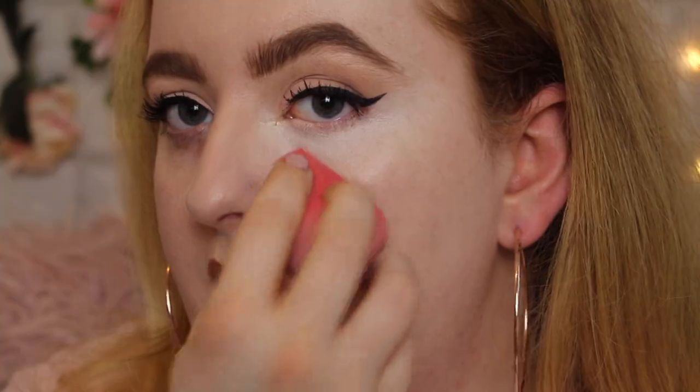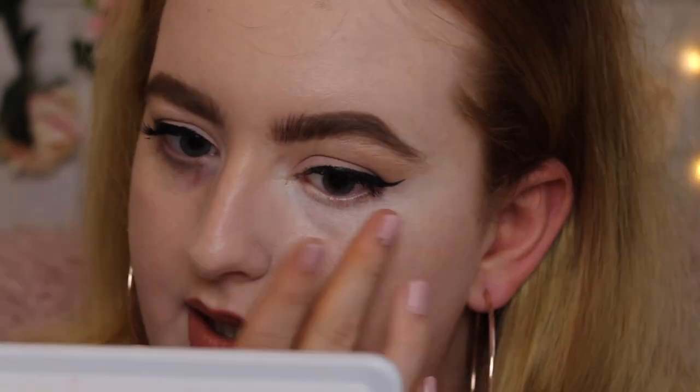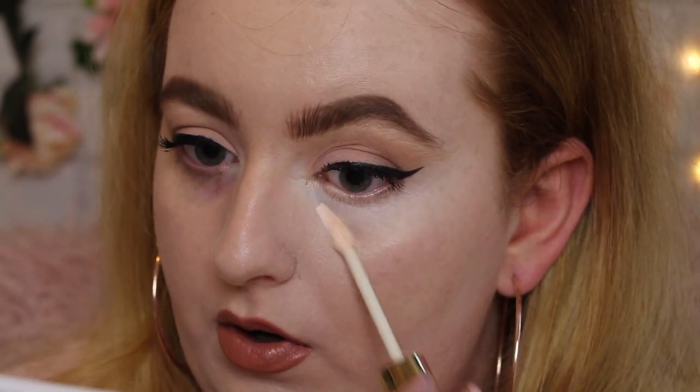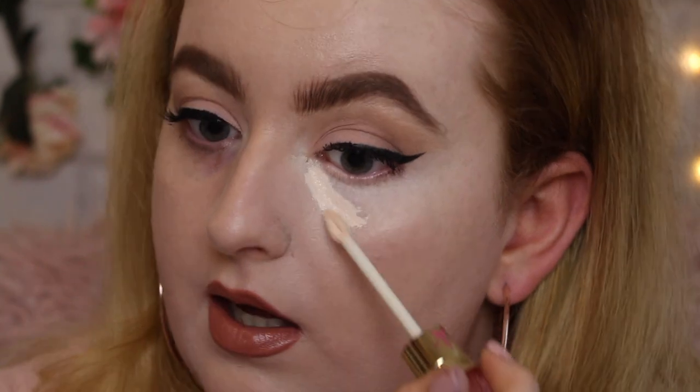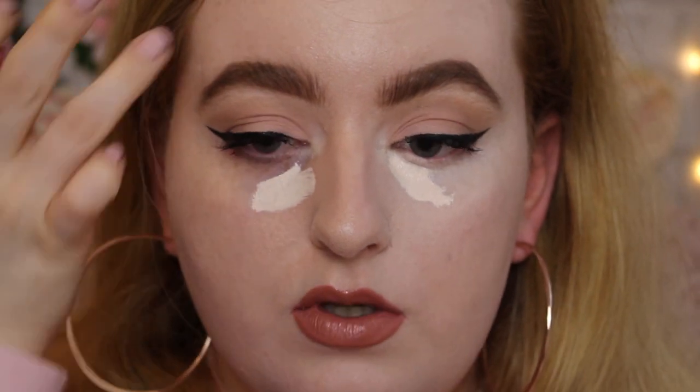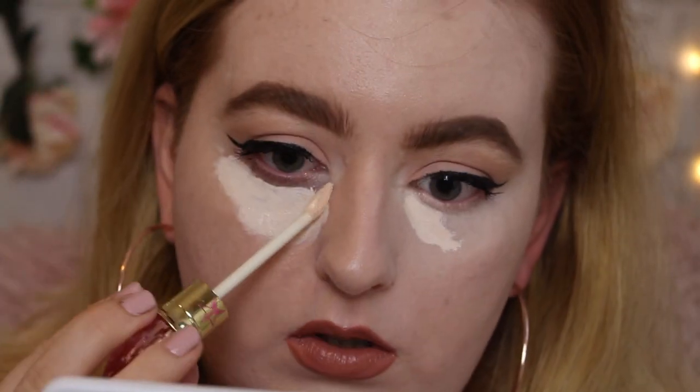After blending, I'm noticing it feels a little bit tacky underneath my eyes — it hasn't completely set down. I'd say it's more of a medium coverage; I wouldn't call it full. If I look down you can still see my blueness coming through, and I think I'm going to need a color corrector. I'm going to go in with a little bit more coverage since I know there's some playtime. The wand actually holds a lot more product than you think you're going to get.